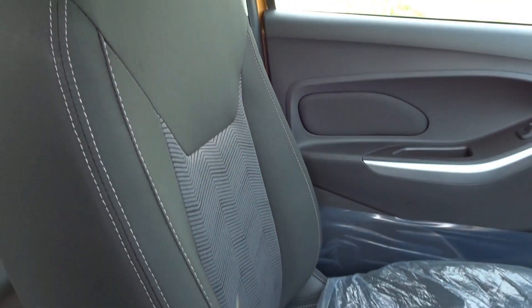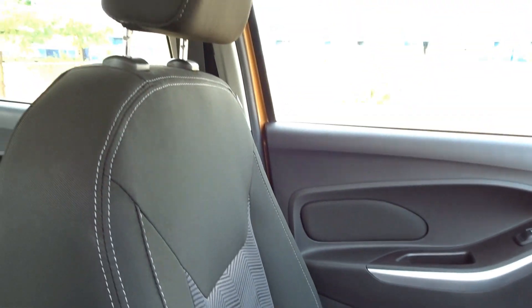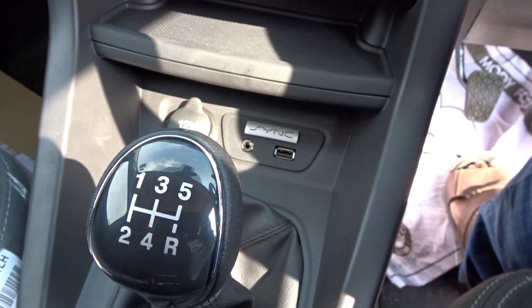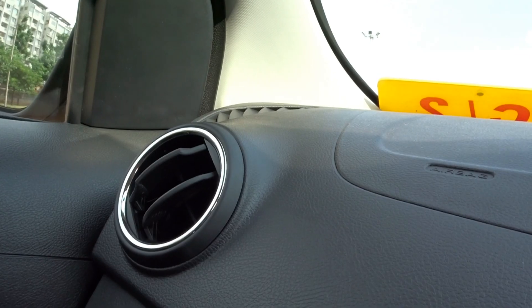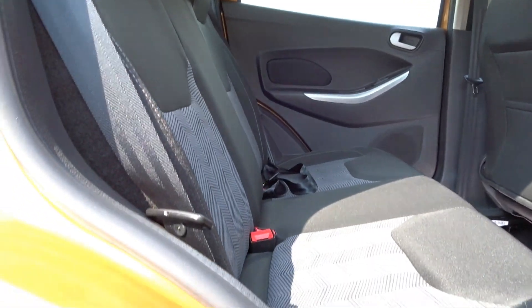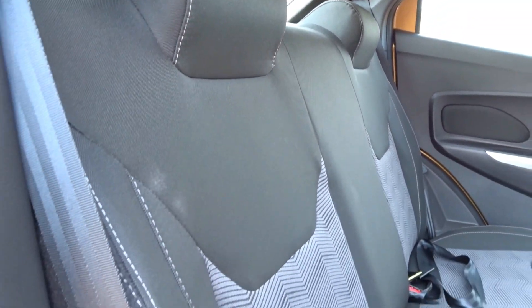The seating has to be best in class undoubtedly, because we get Ford's trademark low-slung seating posture and adequate back support. I felt really comfortable and felt like pushing this car to the limits almost immediately as soon as I took the driver's seat. The storage spaces are also well thought out — we get bottle holders on the front two doors, cup holders wherever necessary, and a spacious glove box. At the back, the cabin is nice and roomy with plenty of leg room, knee room and decent head room. Three normal-size adults should be able to feel comfortable at the back.